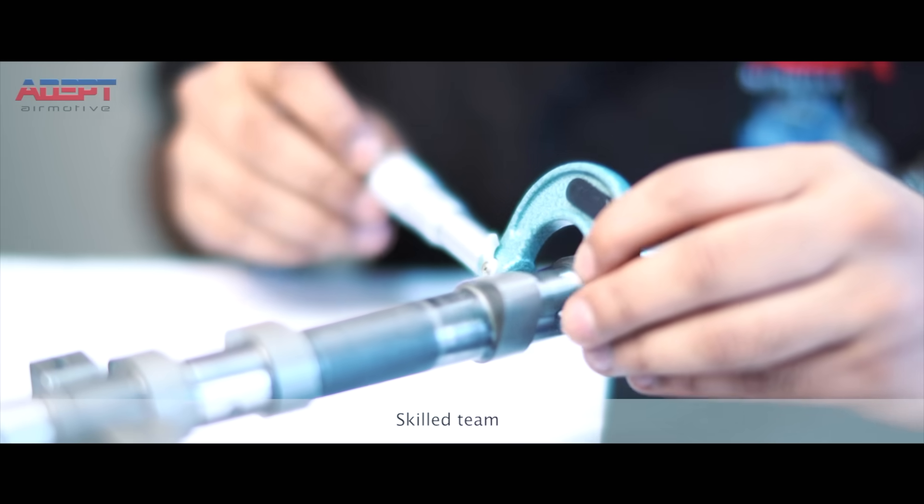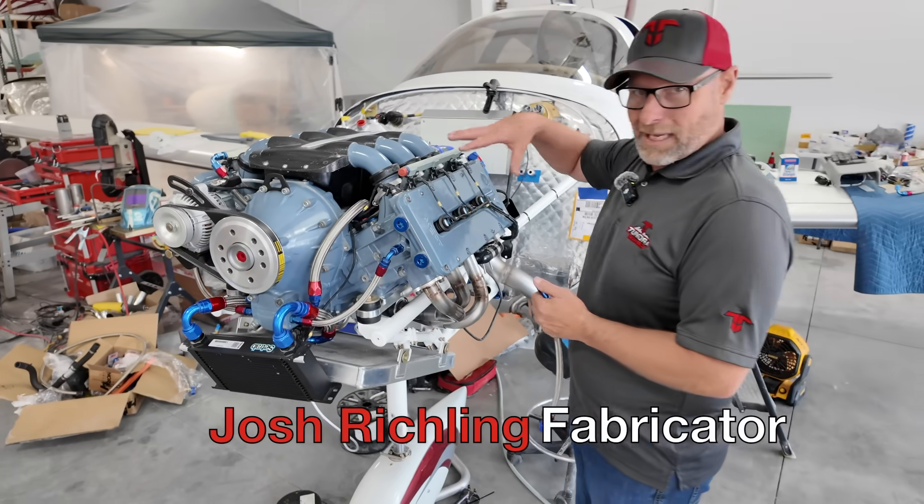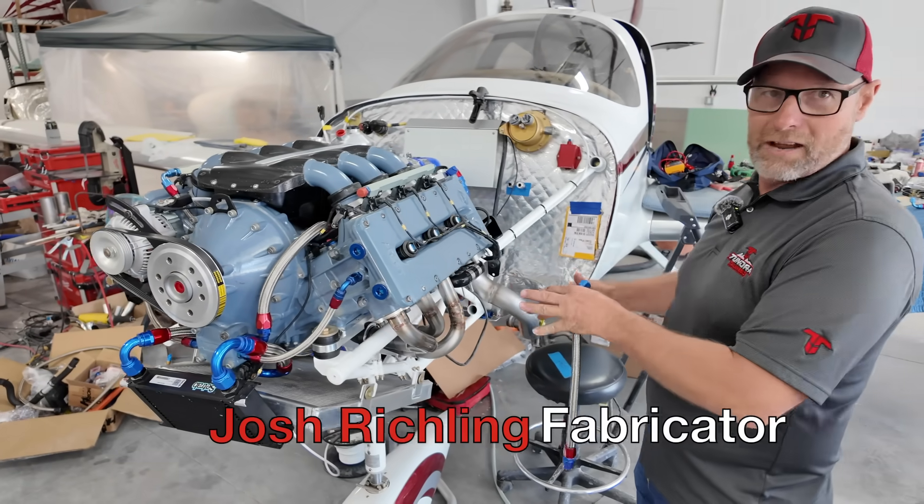This being a clean slate build, from scratch, this has no automotive application presently. It was built for aircraft only.